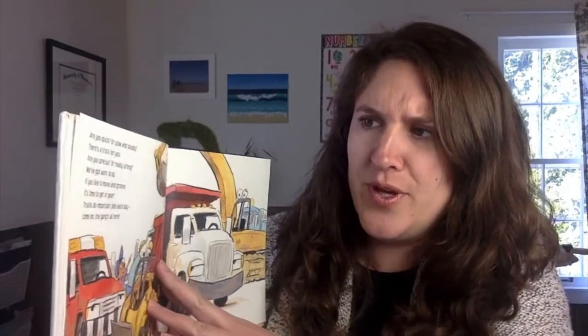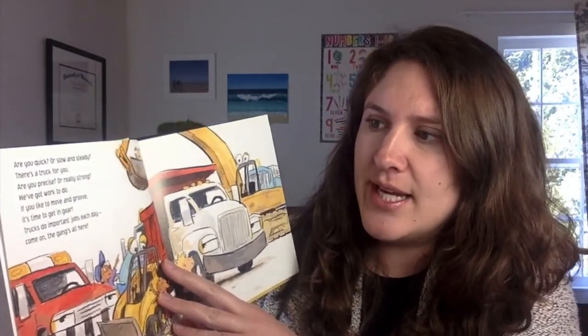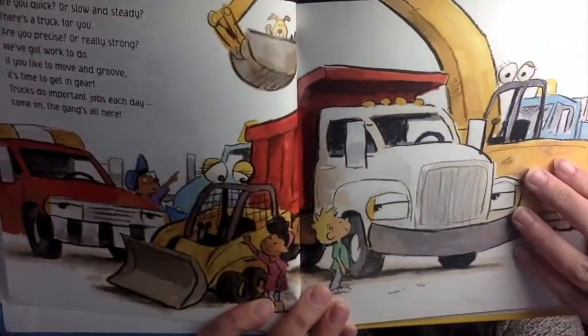Are you quick or slow and steady? Here's a truck for you. Are you precise or really strong? We've got work to do. If you like to move and groove, it's time to get in gear. Trucks do important jobs each day. Come on! The gang's all here.